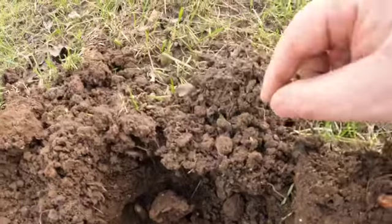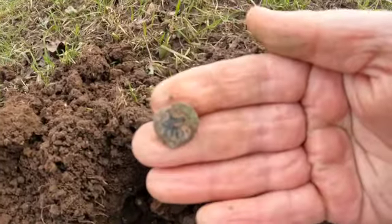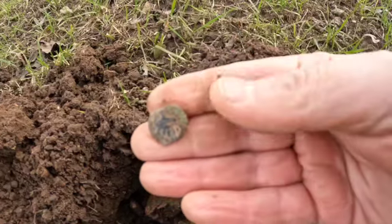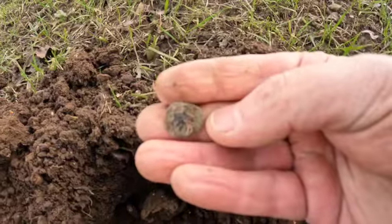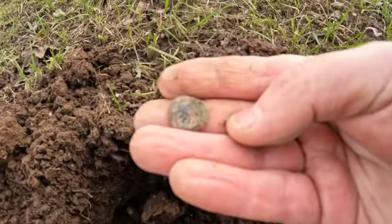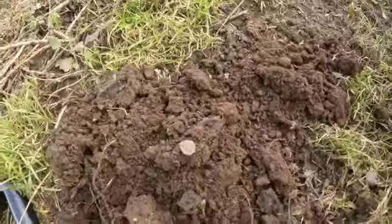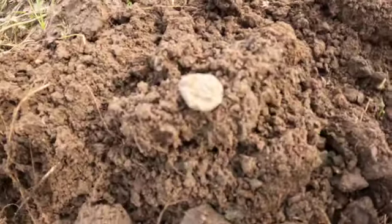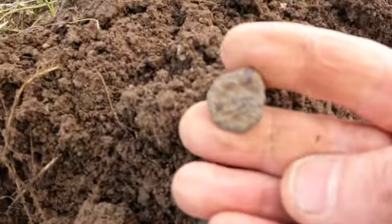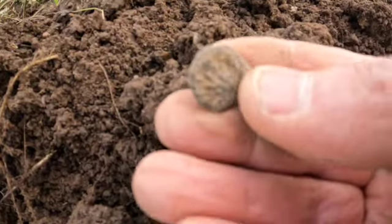I didn't video this one - it was a little bit of a scratchy signal. I've already given it a wash. It's sort of a Roman - it's got a little bit of detail on it. Feels like we've found the Roman part of the field. I'll take some pictures a little bit later on. Cleaned it a slight little bit - it is another grotty little Roman. We'll give it a clean up when we get back.